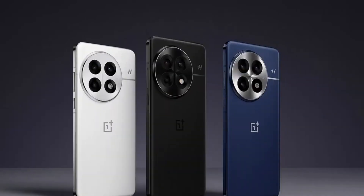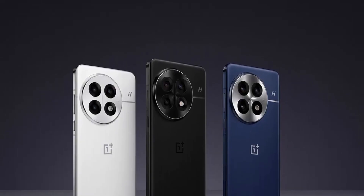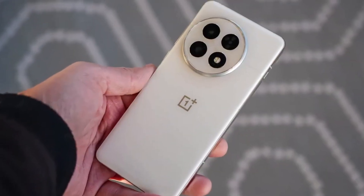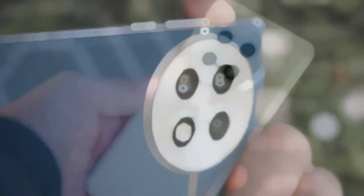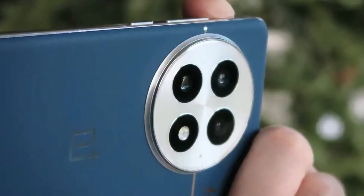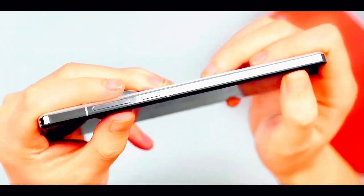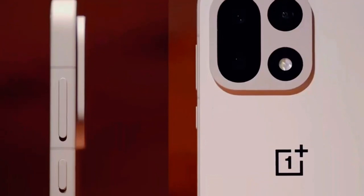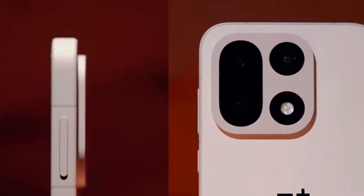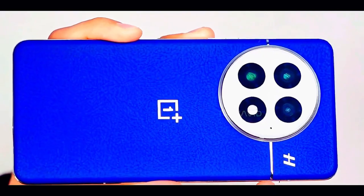So, is the OnePlus 15 built to last, or just built to hype? The honest answer is probably a bit of both. MAO isn't a miracle material, but it is a smart evolution — one that gives the phone better real-world durability without making it bulky. Combine that with a massive battery, fast charging, a fresh design, and flagship-level power, and OnePlus has put together a device that's not just chasing specs, but trying to solve real-world problems.